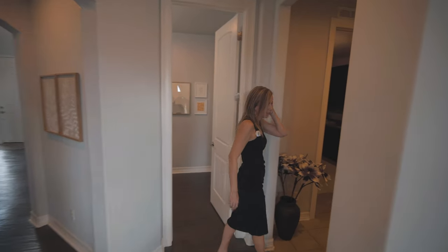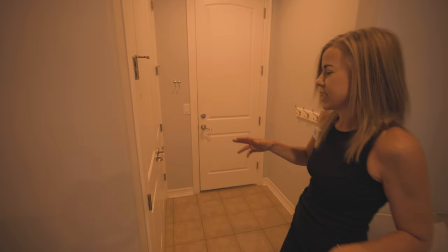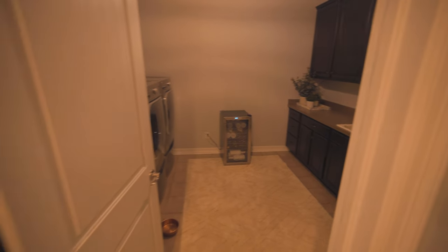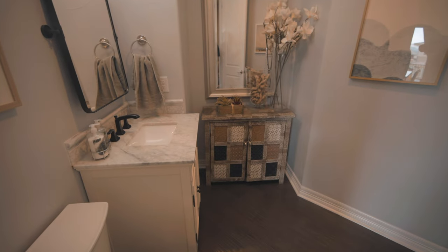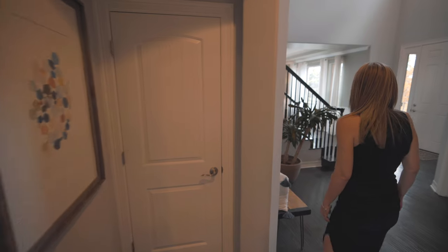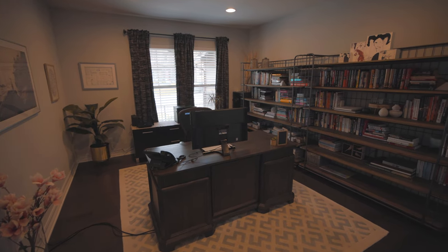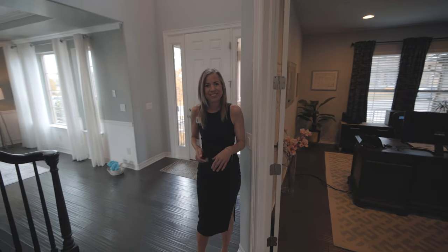Coming over this way, we come to the mudroom — this is the entrance in from your garage, which is a three-car tandem garage. There are double doors leading into the coat closet. Peek around this way and you will find the laundry room. Right around this way, you'll find the powder bath for the main floor, and a coat closet. There are also double doors leading into an office, which does have a closet, so if you needed to use it as a bedroom, that's an option too. That's the main floor.